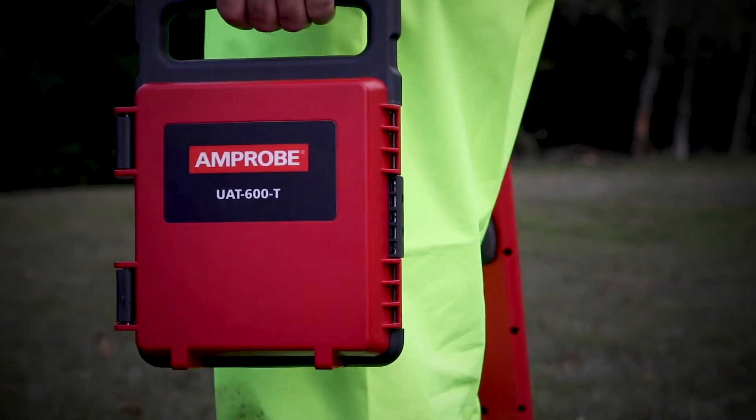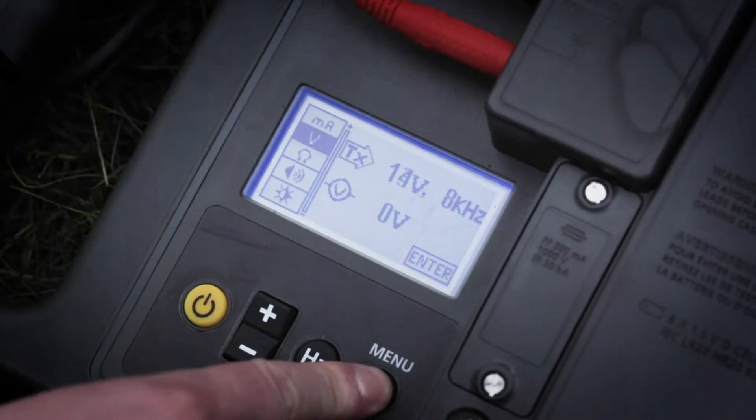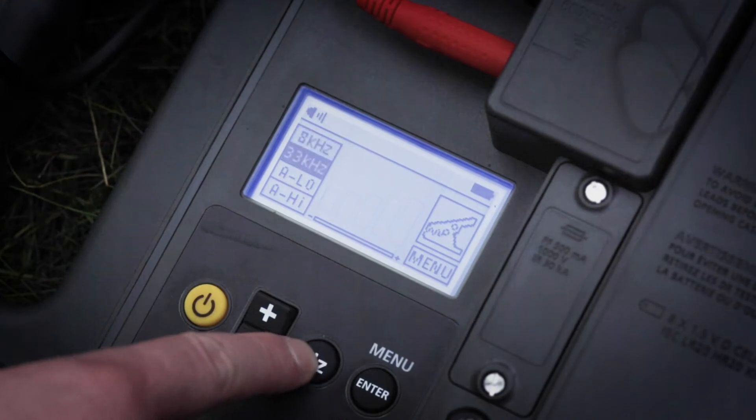The intuitive transmitter automatically chooses the correct locating mode based on the connected accessory, and includes selectable 8 or 33 kHz frequencies.